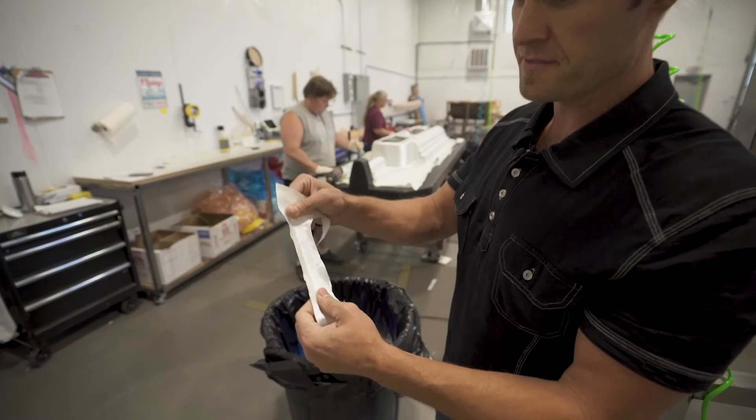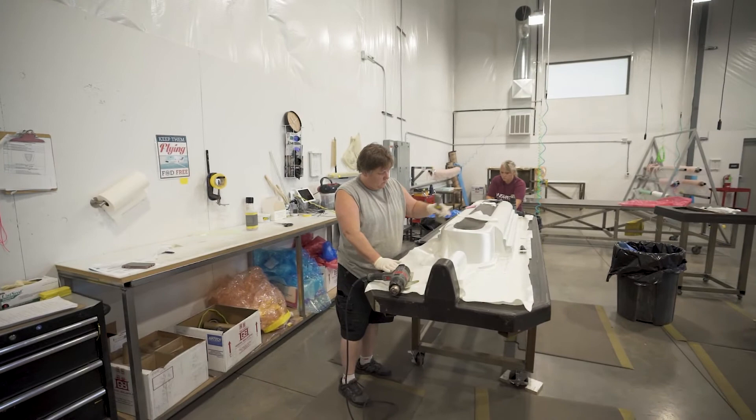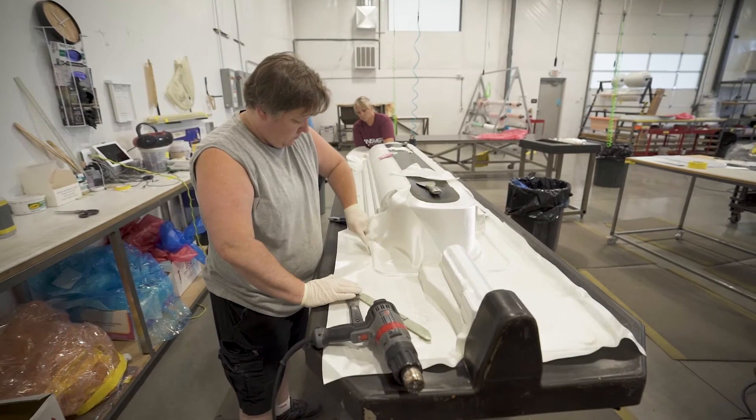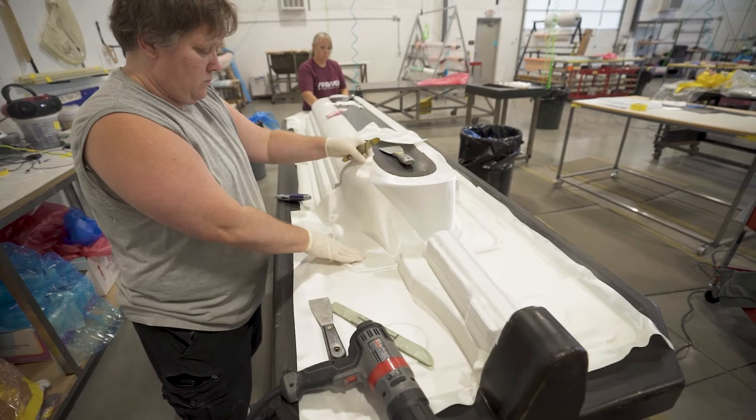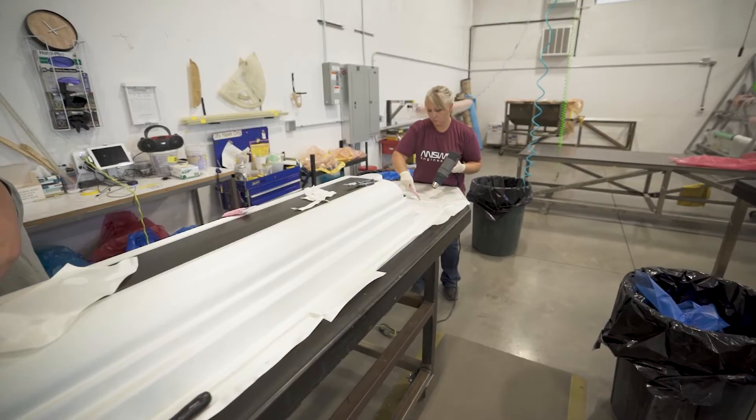Pre-preg means the fabric is impregnated with resin, as we talked about. Here you can see fiberglass with resin already on it. In this temperature-controlled environment, they're applying the fabric to the mold surface. Once all the fabric and reinforcements have been applied, it goes under vacuum bag, staged at the front of the oven, and then cycled through the oven under vacuum to produce the parts.